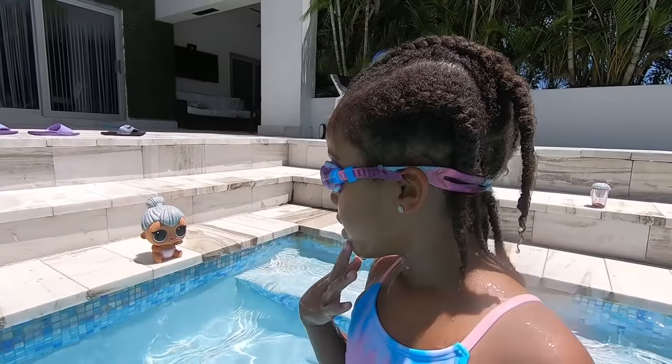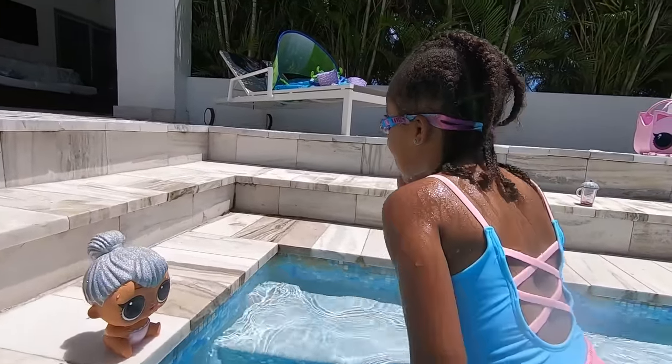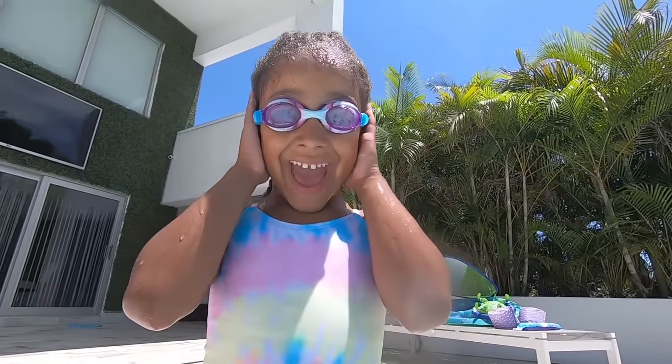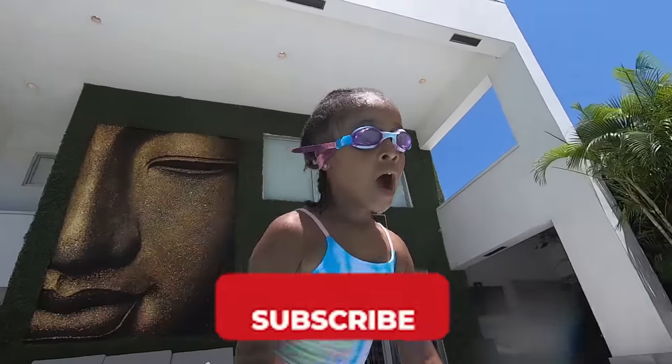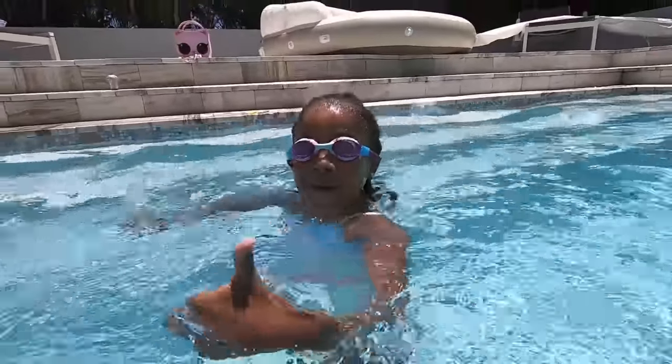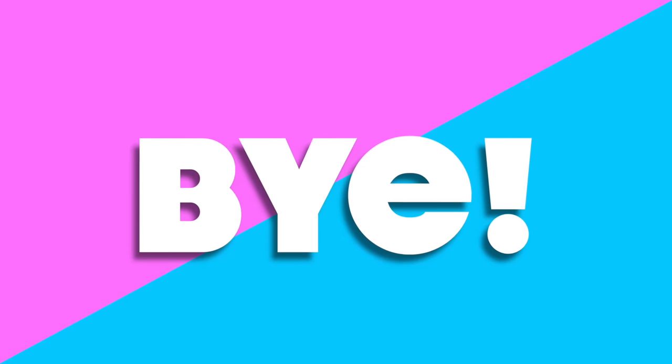We hope you guys enjoyed Kali's diving video, and maybe when you know how to swim, you can learn how to dive too! Make sure you give it a big thumbs up, and don't forget to subscribe! Bye!